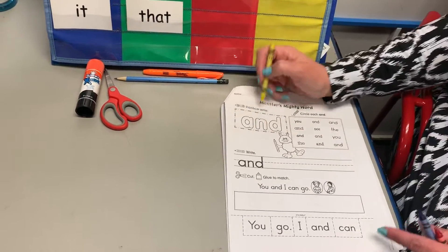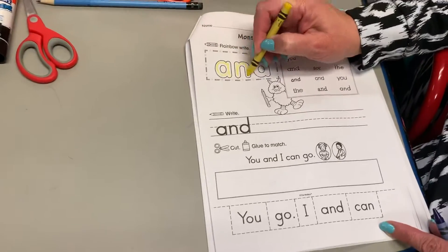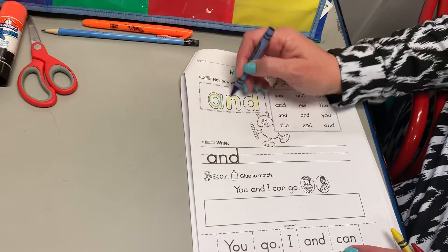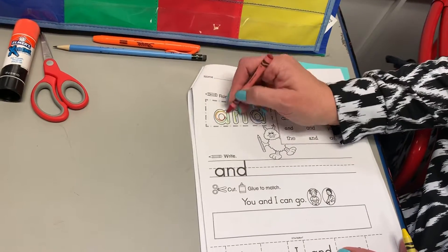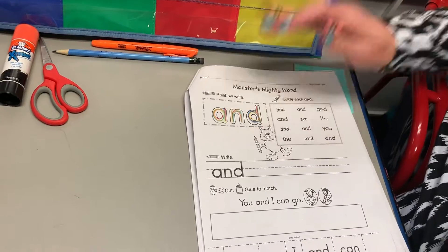We're gonna start off with crayons and do some rainbow writing. You're just going to write the letters like before: A, N, D. Then another color: A, N, D. And then red: A, N, D. And then that one is done.